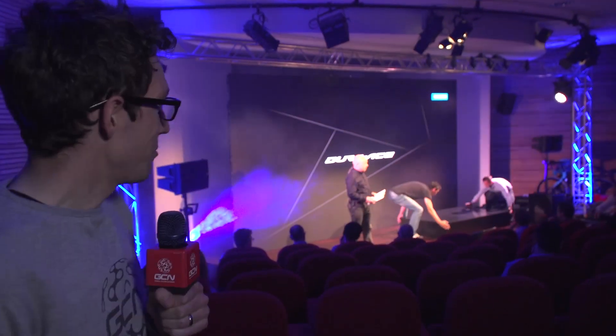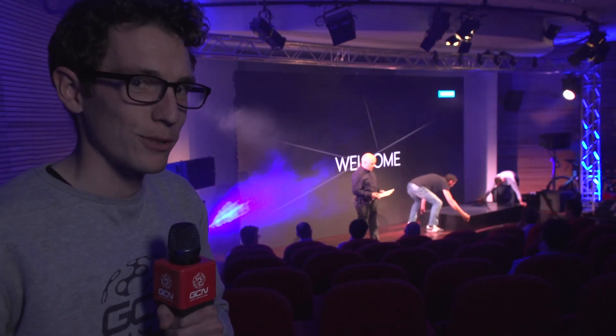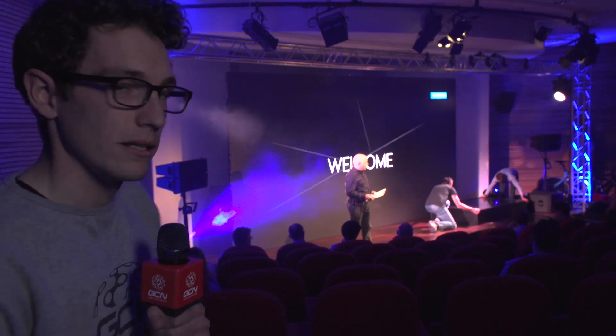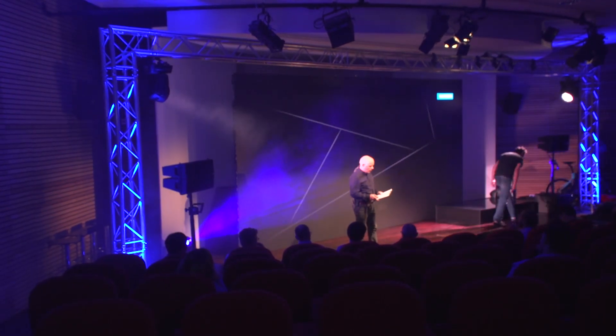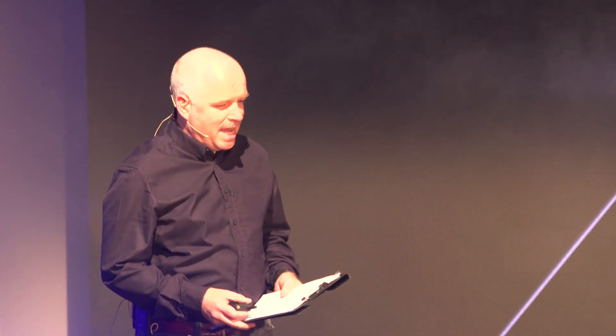Wow, that was a pretty spectacular start. We've seen spy shots of that bike before, but in the flesh that looked absolutely amazing — it certainly does it justice. A very warm welcome here at Shimano. I'm Anthony McCrossan, and I'm going to be your host for the next hour or so as we get ready to launch. A very warm welcome to all of you.